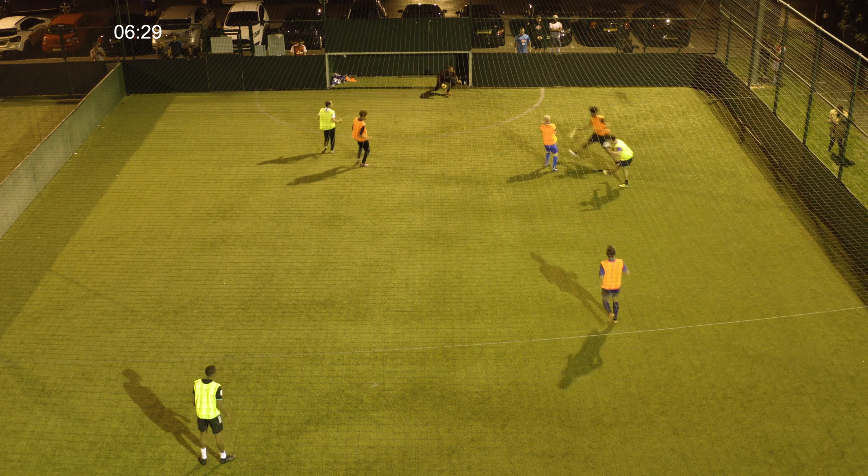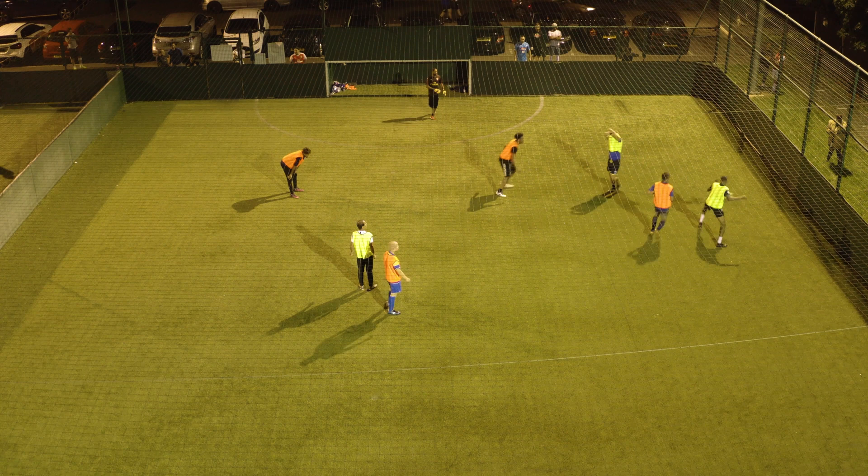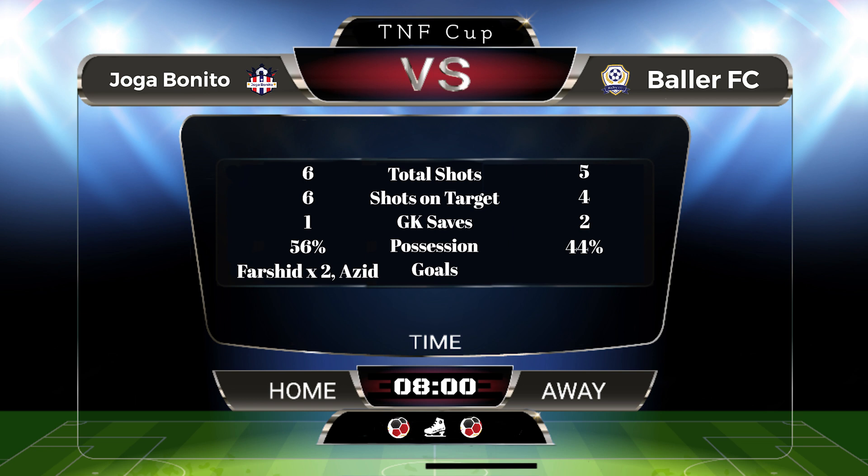Chris is looking to get one back — no. And that's it, referee blows the game. Chris takes off his shirt — 3-0 to Joga Benito. Ballers need to turn something around. Joga Benito really in a comfortable seat at the moment and looking like favourites to win the cup.